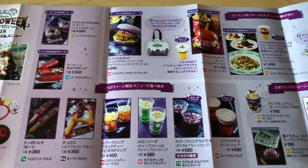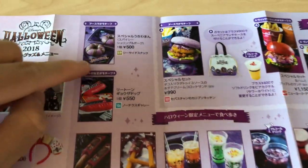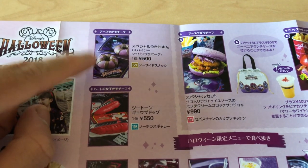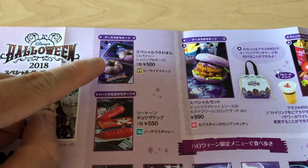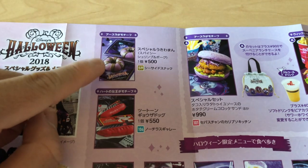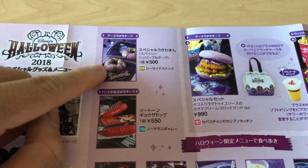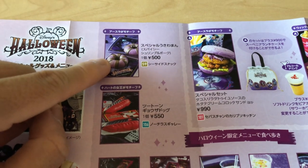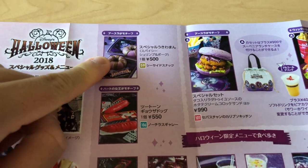Of course we have tons of food. A fan favorite is the spicy shrimp ukiwa bun, which is a steamed bun with shrimp inside. It's not too spicy — it says it's spicy but it really isn't that spicy; it has a little bit of a kick but nothing too crazy. It's quite good. You'll get that in Port Discovery.